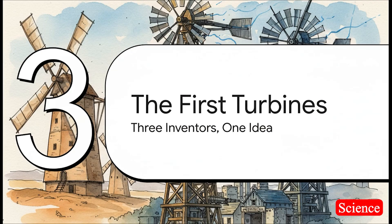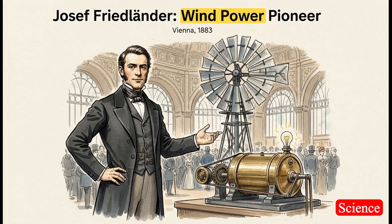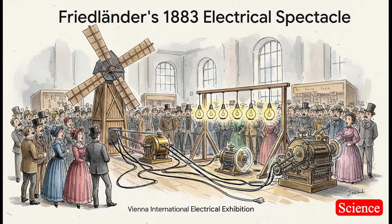Let's meet these guys, because their stories show this incredible, super fast evolution of an idea — from just a cool concept to a technology that would eventually change the world. First up is Josef Friedlander, an Austrian engineer. His machine, which he showed off in Vienna back in 1883, was the world's first electricity-producing wind turbine. He put it on display at a huge international electrical exhibition. He basically took a standard American-style farm windmill, connected it to a dynamo, and used it to power lights, motors, even a thresher. He was basically shouting to the world: look what we can do now — we can make electricity from the wind.